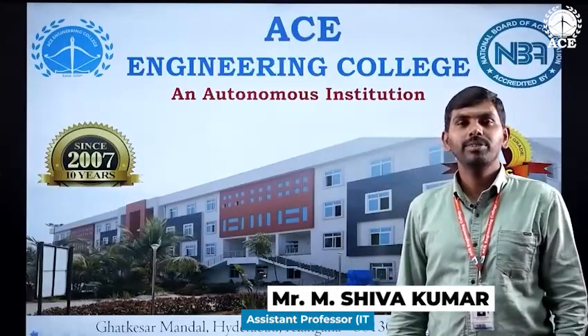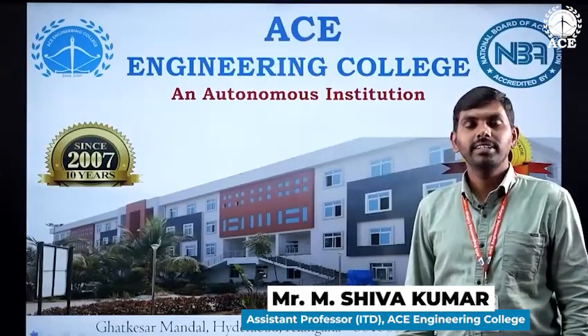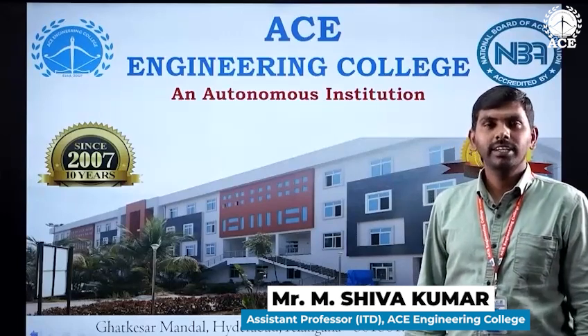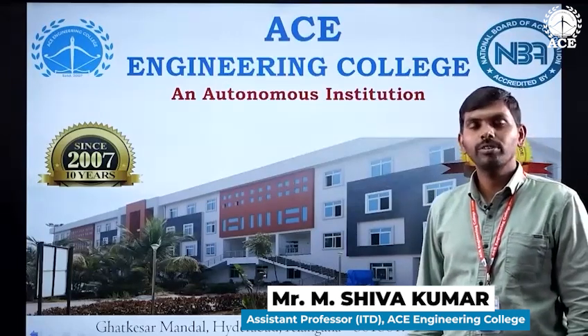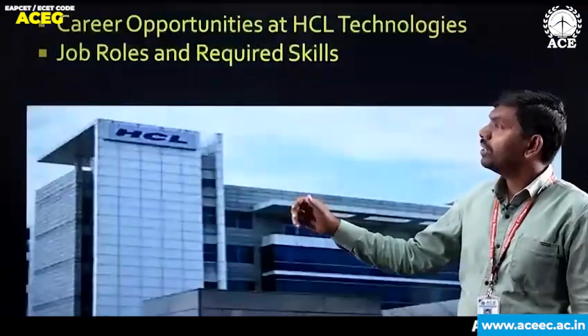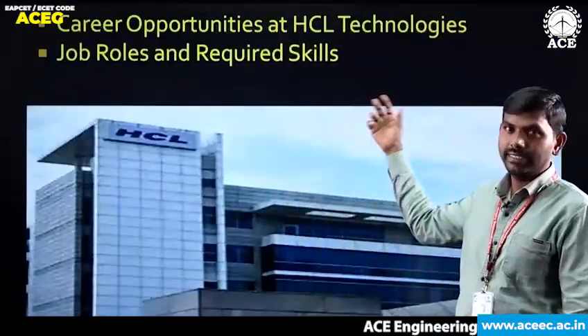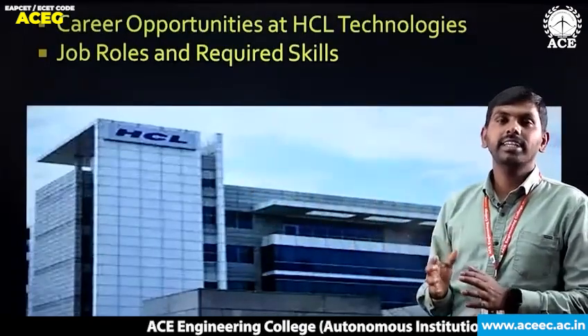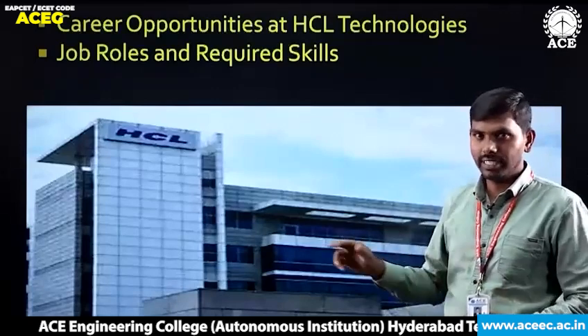Hello everyone. Welcome to Ace Engineering College. Myself M. Sivakumar, I am working as assistant professor in the department of IT. In this video, I am going to talk about top service-based company HCL — what are the career opportunities at HCL, job roles, and required skills. What are the technical skills required and soft skills required? We'll see.